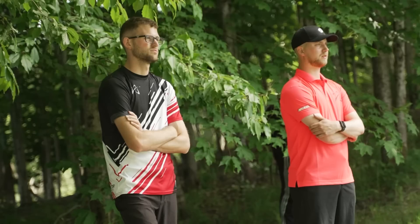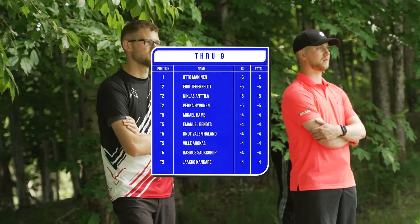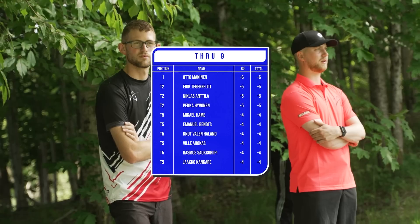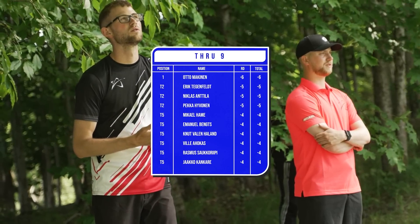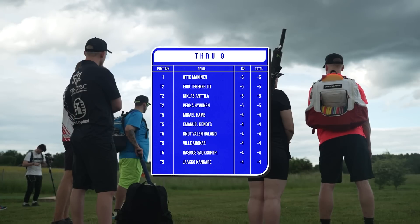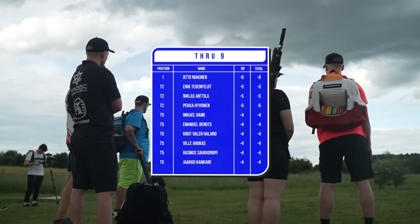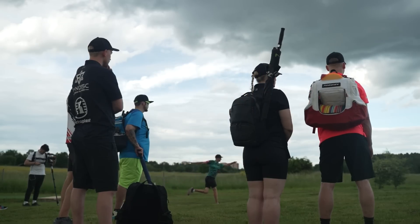Plenty of holes to go to get back in the game. We'll see the field now with a hot round by Otto Makina at minus six through the front nine, a few at minus five tied for second, and many players at minus four. Definitely some hot starts here. Stay tuned, guys — catch us on the back nine. A lot of par 4s, a lot of distance. Let's see some bombs.